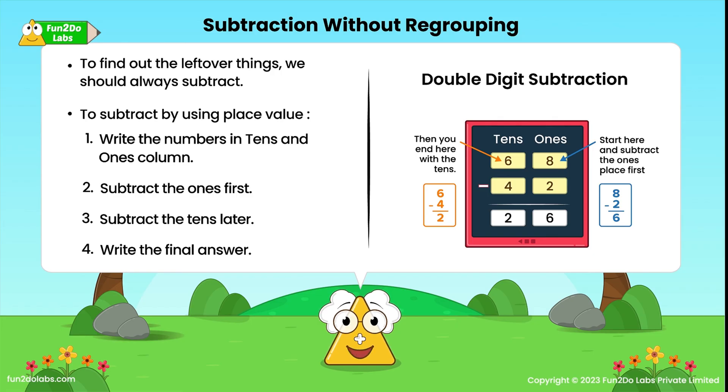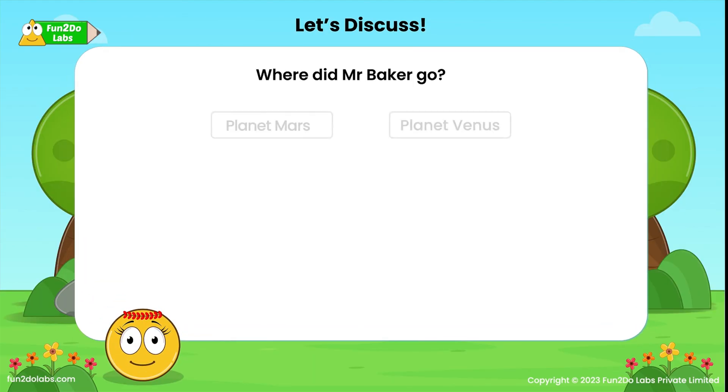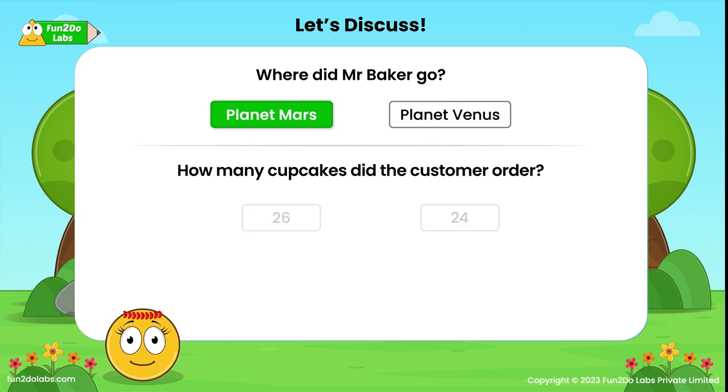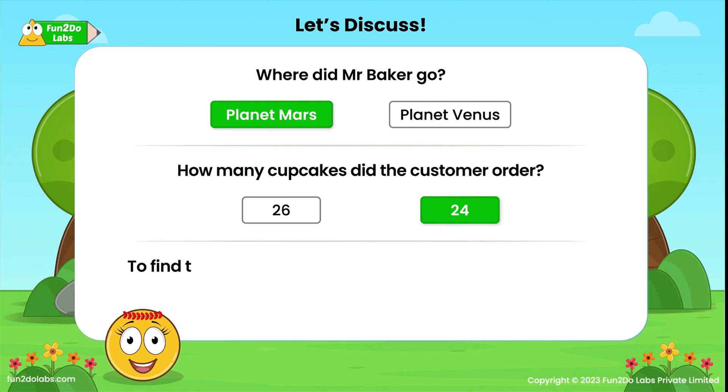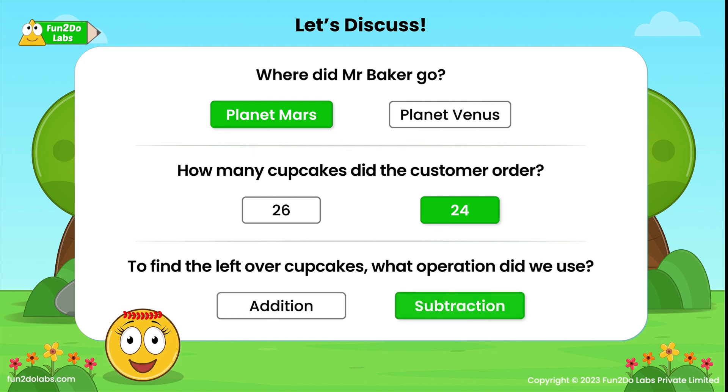No fear when I am here! Let's discuss. Where did Mr. Baker go? Planet Mars. How many cupcakes did the customer order? 24. To find the leftover cupcakes, what operation did we use? Subtraction.